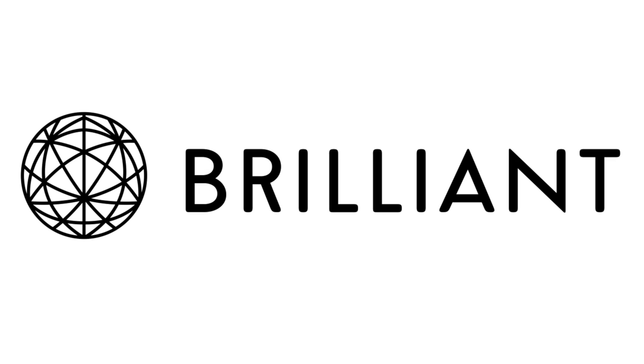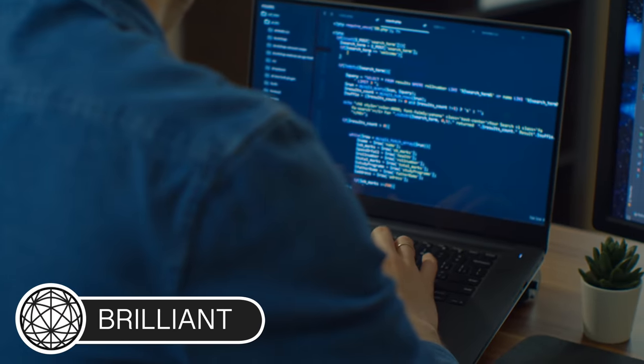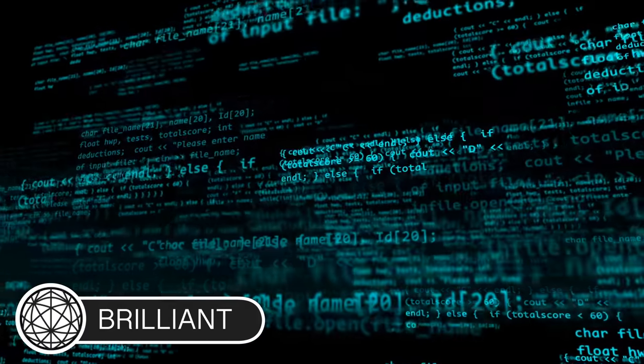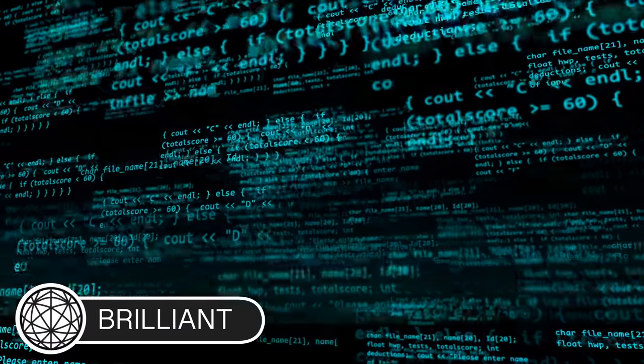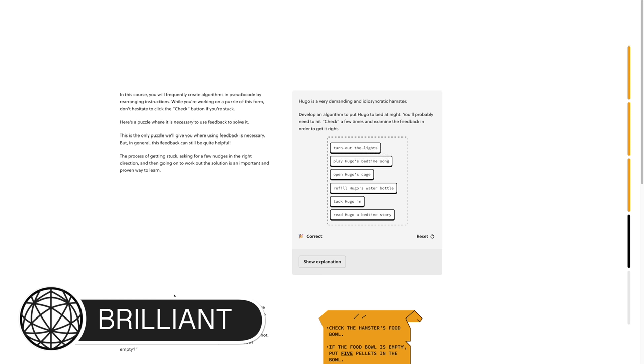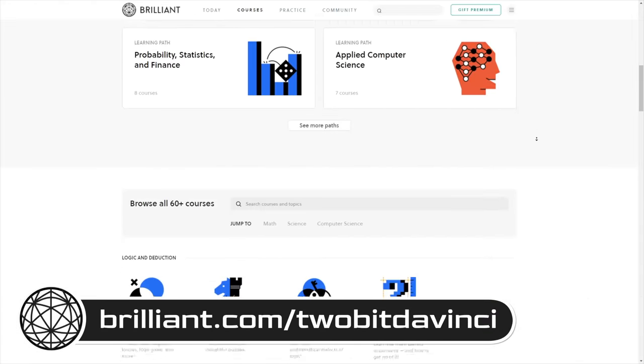Let me take a moment to tell you about our sponsor, Brilliant. If you watch my videos, odds are you're curious and like to figure out how stuff works. I studied engineering in college and then taught myself software, which completely changed my life. If you've been curious about getting into software, check out the course on pseudocode on Brilliant. Software engineers start by writing pseudocode — a mix of words and numbers to convey what they want to accomplish — so you don't get bogged down by syntax. Go through this class and you'll start to think like a software engineer.